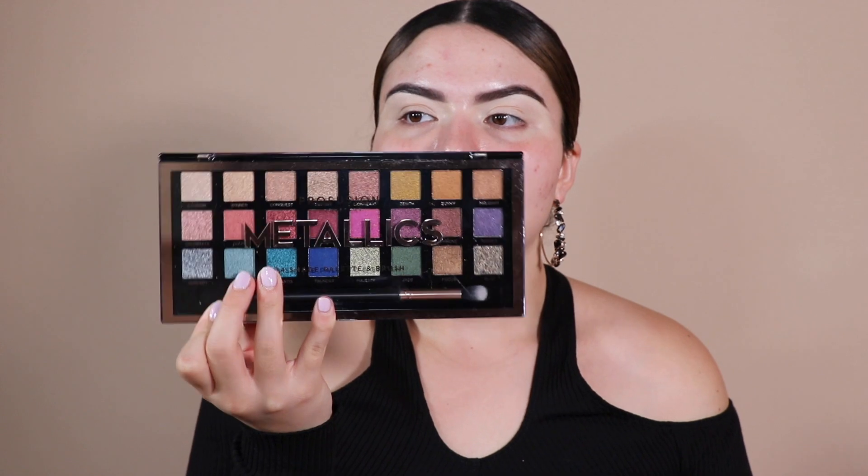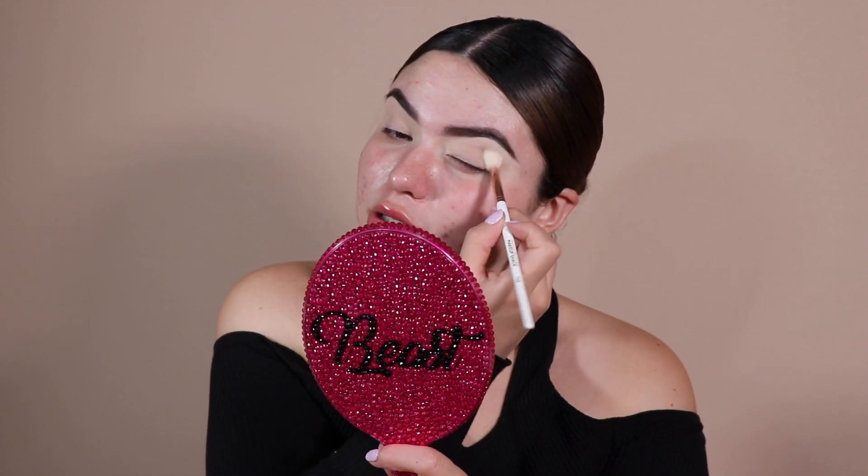This is the Profusion Metallics palette. Look how beautiful. I know Profusion is more affordable. I'm going to set my eyes really quickly. I'm going to take my translucent powder — this is the Maybelline Fit Me powder. I actually can't find the lighter shade of my Maybelline powder, which is what I need today. So I think I'm going to have to cheat and do my normal powders because this one is too dark for my under eye. It kind of turned my eyeshadow base yellow.